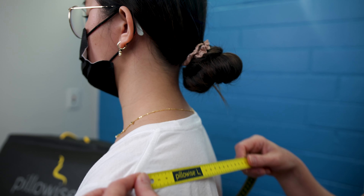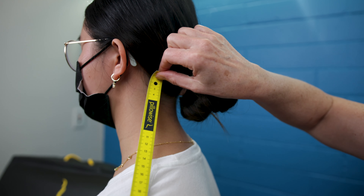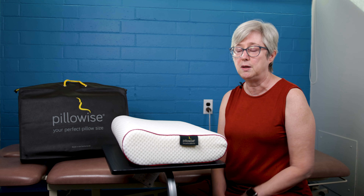The reason we're really excited about them is that there are six different sizes. Depending on three different measurements, your mattress type, and what position you sleep in, that determines the type of pillow that you get.